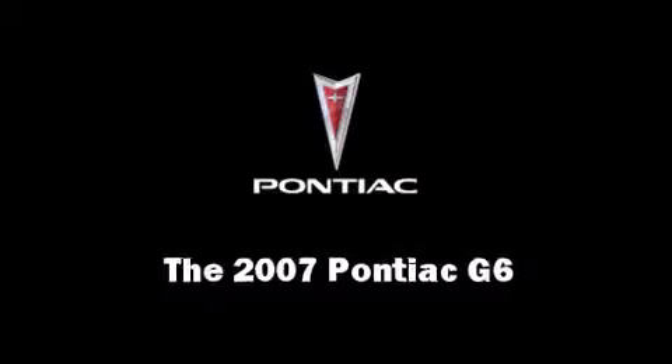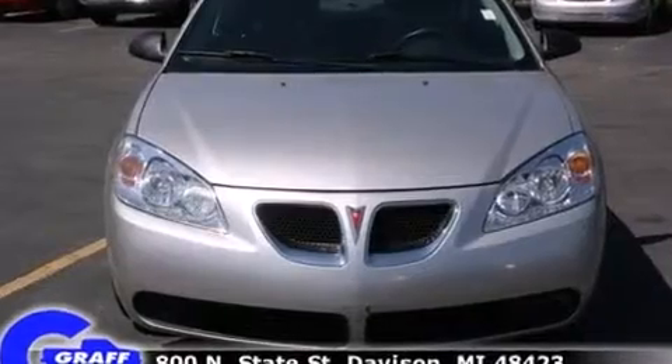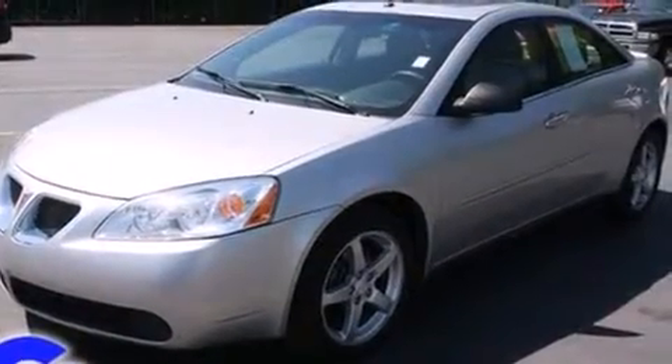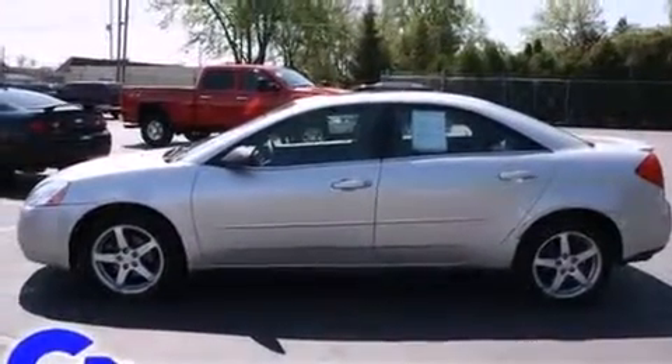Come test drive this 2007 Pontiac G6. This four-door, five-passenger sedan has not yet reached the 100,000 mile mark. It features an automatic transmission, front-wheel drive, and a 3.5-liter six-cylinder engine.